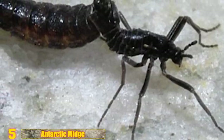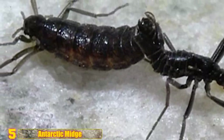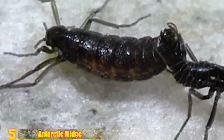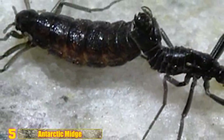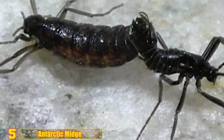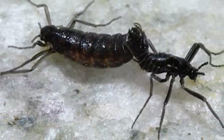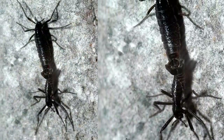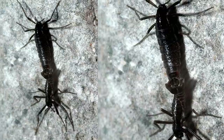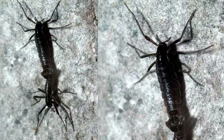Number 5 - Antarctic Midge: So are there any pesky insects on Antarctica? Yes, but just one! The Belgica antarctica, or Antarctic midge. They're tiny, flightless bugs endemic to the icy continent. At just a quarter inch long, they represent Antarctica's biggest purely terrestrial animal. It spends nearly its entire two-year life frozen and in larval form. Its 99 million nucleotides, or DNA's building blocks, make their genome the smallest ever sequenced in an insect.